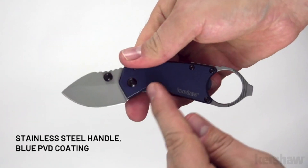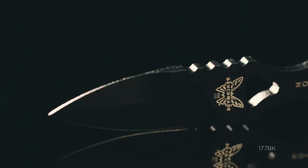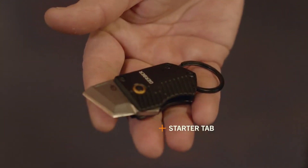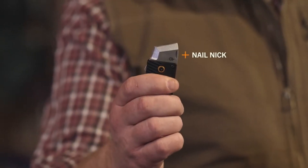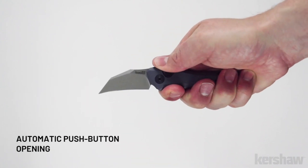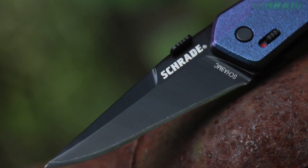Mini EDC knives are compact, versatile tools designed for convenience and practicality. These small yet functional blades easily fit in your pocket and offer various features, making them perfect for daily tasks, emergencies, and outdoor adventures. Explore the world of Mini EDC knives for compact cutting solutions.